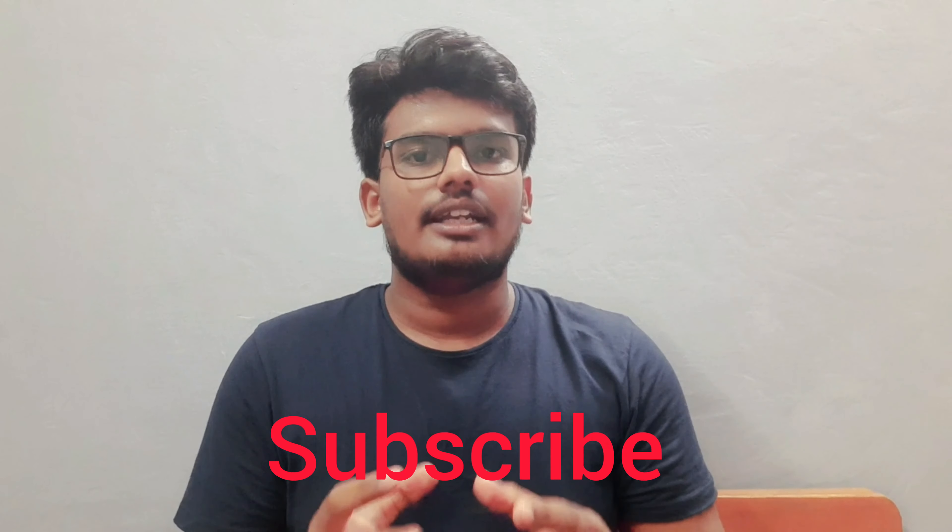That's it for this session guys, for the coming session stay tuned. Thanks for the support that you have given for my previous videos. Till then like, share and subscribe.